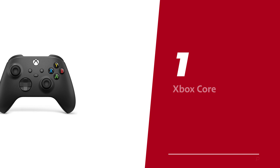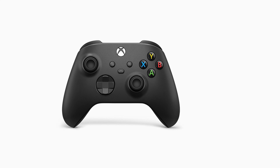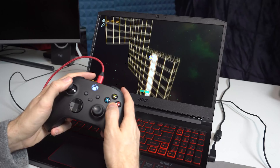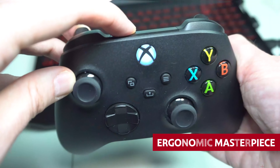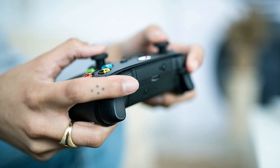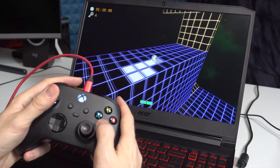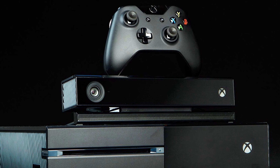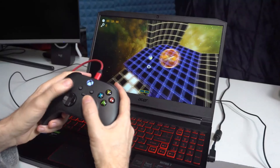Number 1: Xbox Core, our pick for best PC controller. Looking for a PC gaming controller that's as versatile as a Swiss army knife? Meet the Xbox Core controller. Microsoft has pulled out all the stops to create an ergonomic masterpiece. With its textured surfaces on the side, back, and triggers, this controller is like a hug for your hands. And don't even get us started on that Xbox layout — it's tried, tested, and loved by gamers around the world.